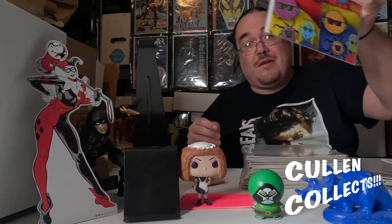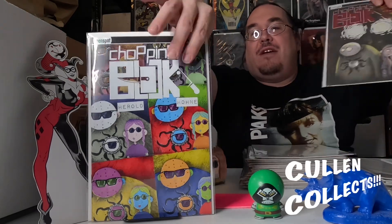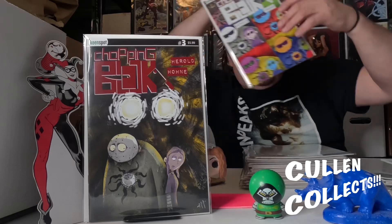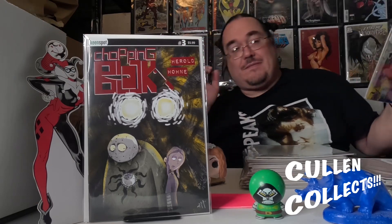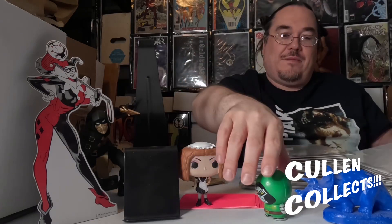Next we've got Chopping Block and this is the A cover, and then we have the headlight B cover. I've been picking up all the Chopping Blocks since it came out. I need to check and see if any more of those are up.